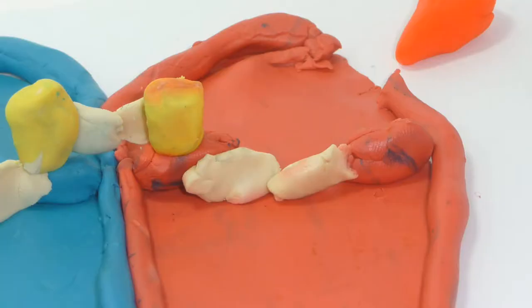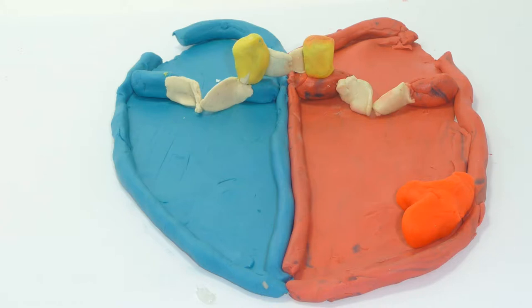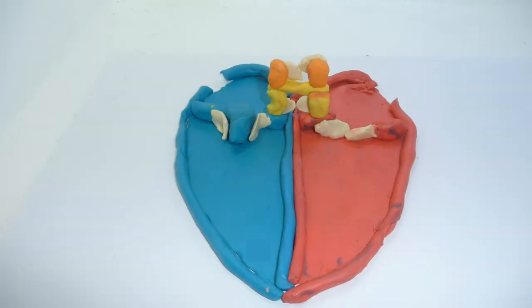Next, blood have oxygen come to left atrium, to mitral valve, coming left ventricle, and finally, they go to aortic semilunar valve, for go to everywhere in our body.